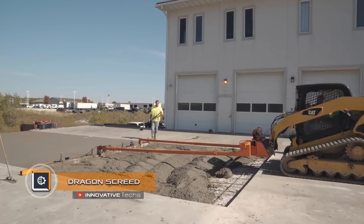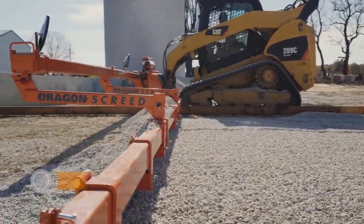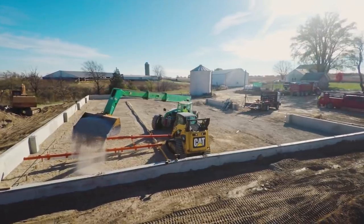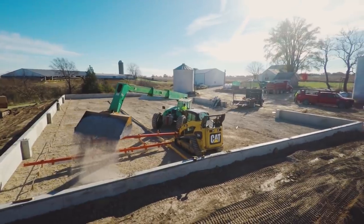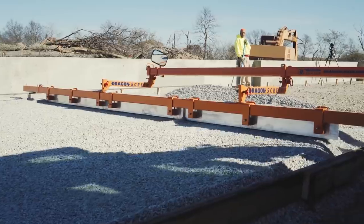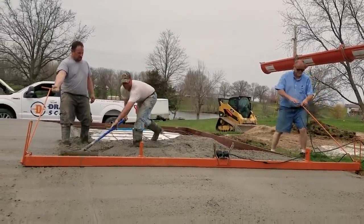DRAGON DRAGON's Greed is an innovative machine for laying concrete screed and for simplifying the filling process. The equipment ensures more economical use of the concrete mix and more efficient laying due to simultaneous leveling and compaction of the mix.